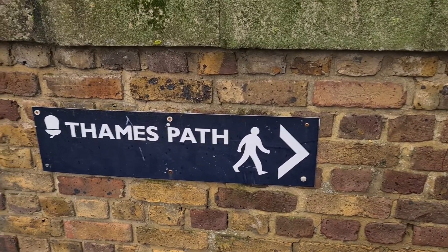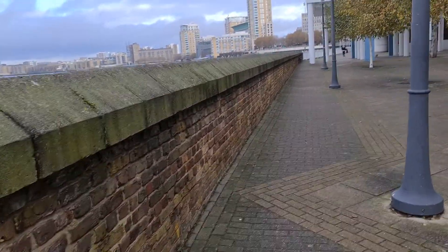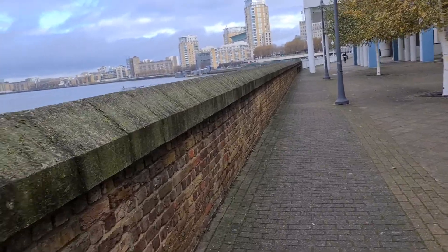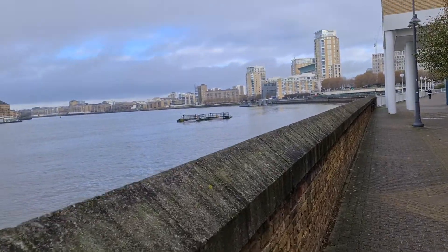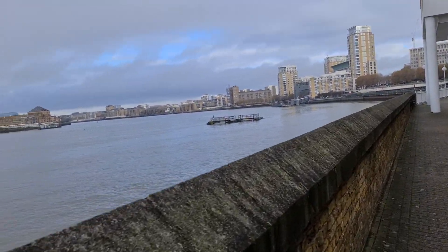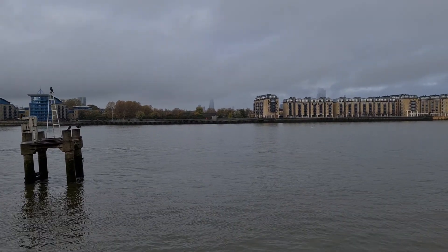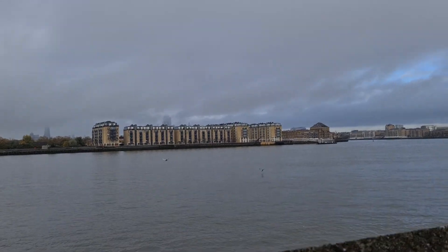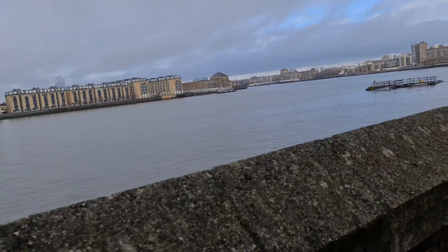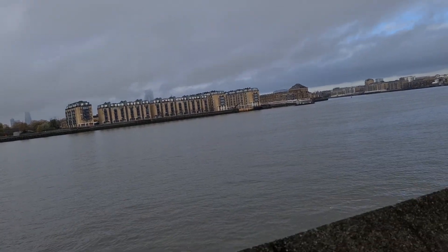Hey guys, we are at Thames Path near Canary Wharf — a nice calm Tuesday evening of lockdown in London. On the left-hand side we've got the Thames River and the London skyline. We can see the Shard there, and behind these blocks of apartments we've got London's skyline — might be able to get a glimpse of it.